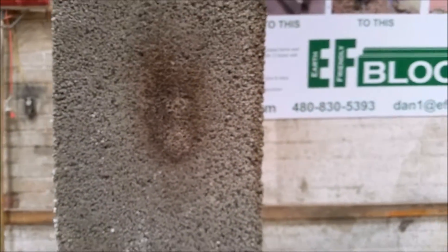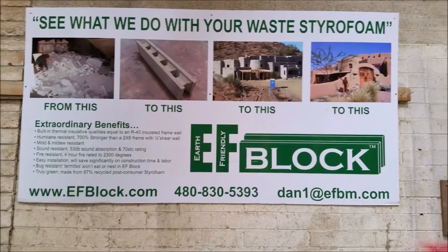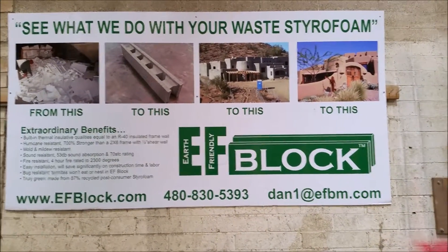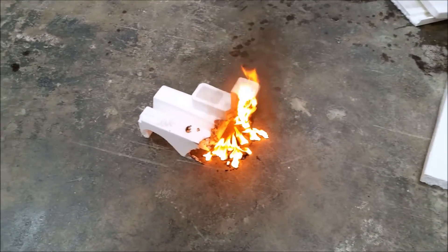So EF Lock is truly fire resistant, at least if not fireproof. Thank you for your time. I think we might have to call the fire department on that one.